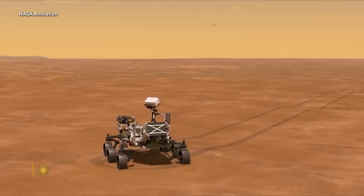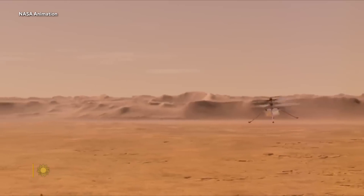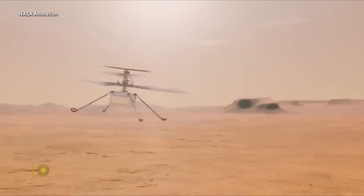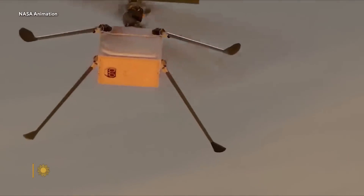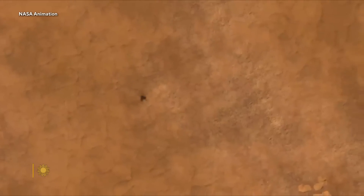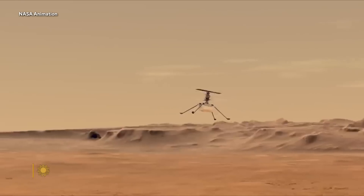So Ingenuity kept flying, kept beating its own records for distance, speed, altitude, and duration — not just for 30 days, but for 100, 200, 400 days, through the long Mars spring, summer, and fall. But then winter came.